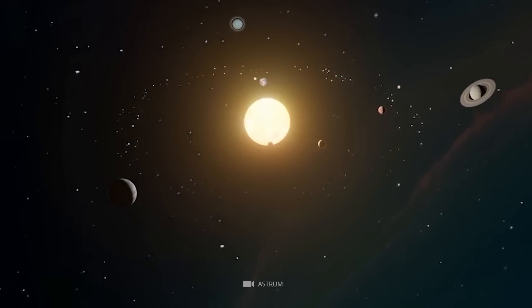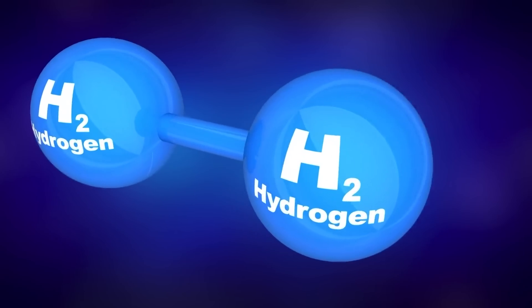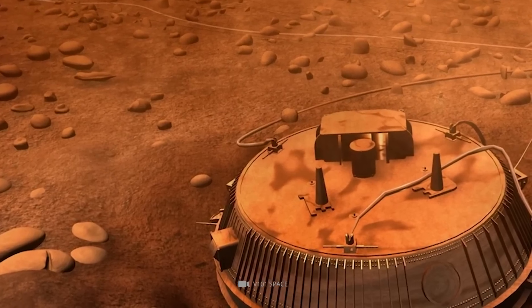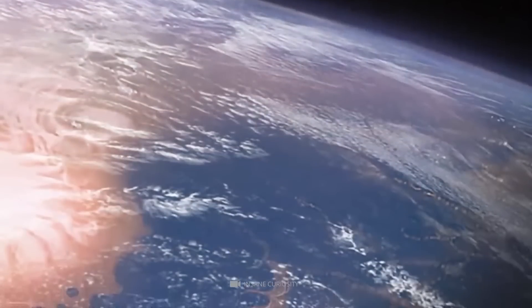However, there have been several discoveries that have implied that other planets support life. One such discovery is known as molecular hydrogen, discovered by Huygens' probe on Saturn's moon Titan in 2005. A recent discovery on Mars by the Phoenix spacecraft found organic compounds similar to those found in Earth's atmosphere that could be from life.